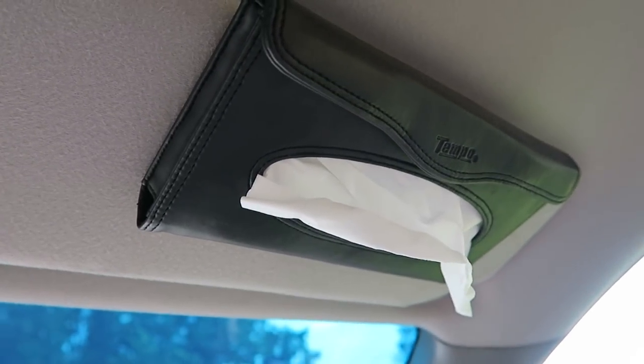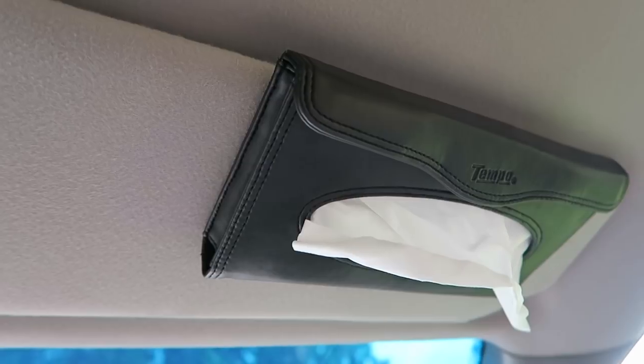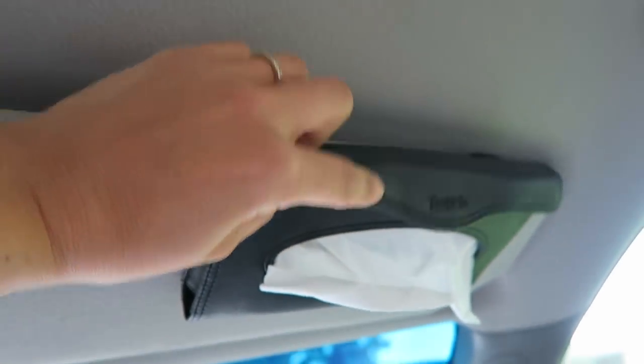On the passenger side visor, we keep tissues and a Dollar Tree organizer that's really easy to refill without having to remove.